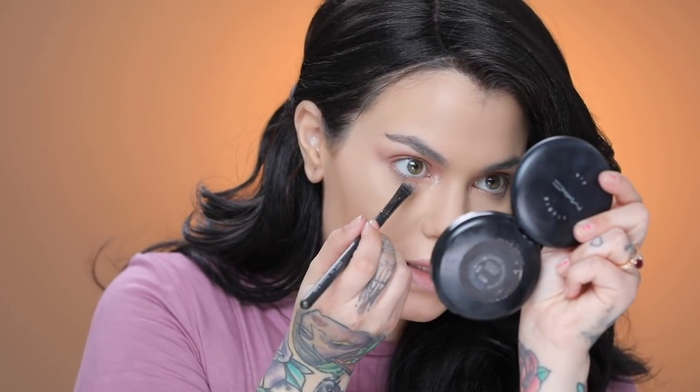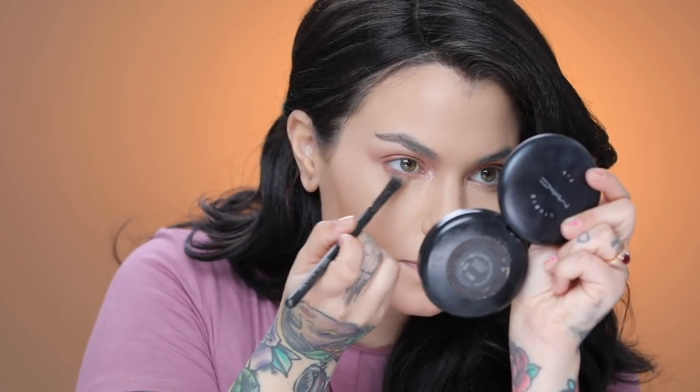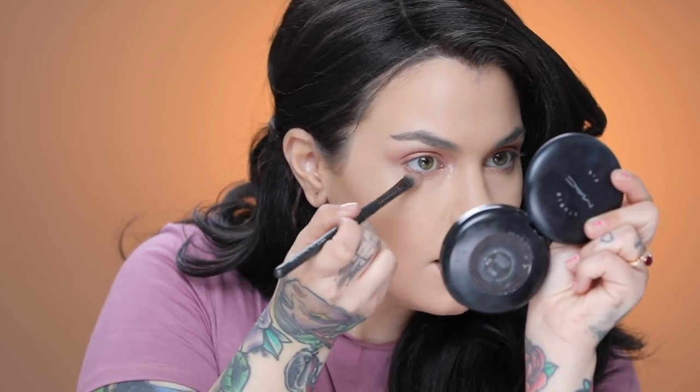I'm going to add some along my tear duct, and then I'm going to come back to the Beauty Basics eyeshadow and put some along my lower lash line as well. With a small brush I'm just going to place that right along my lower lash line from the middle outwards, connecting with that Naked Cosmetics shadow.